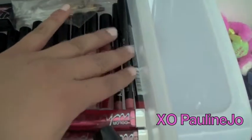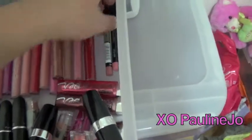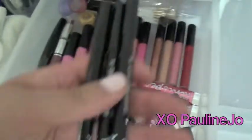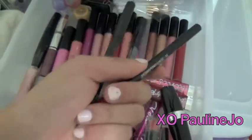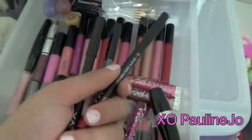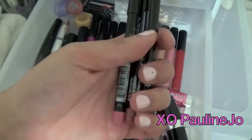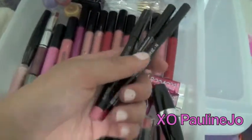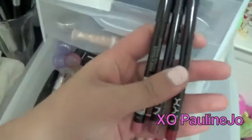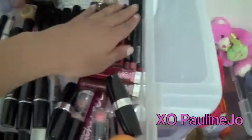I have these lip liners — I definitely want to get more. I just have the three main starter colors: pink, nude, and red. I wear red lipstick not that often, but when I do I definitely like to put on lip liner. For pink I feel like I can get away without it sometimes. If you guys are starting with lip liner, I'd suggest starting with these three colors.